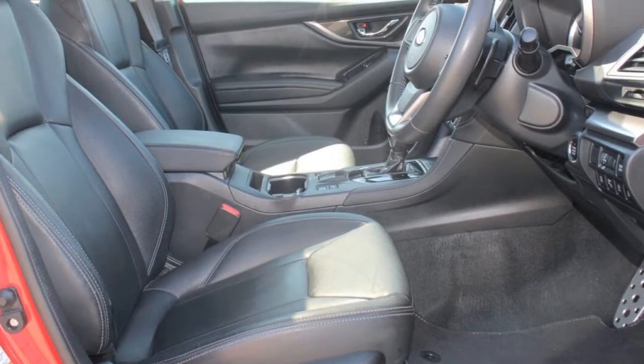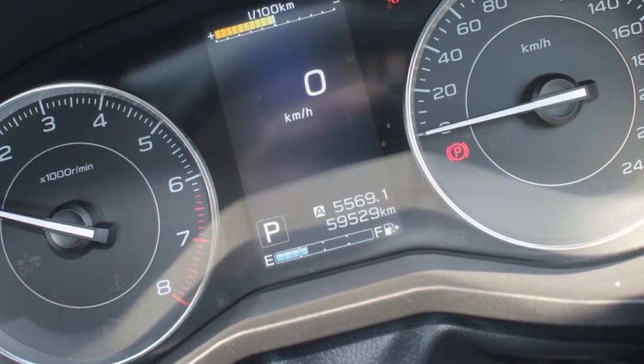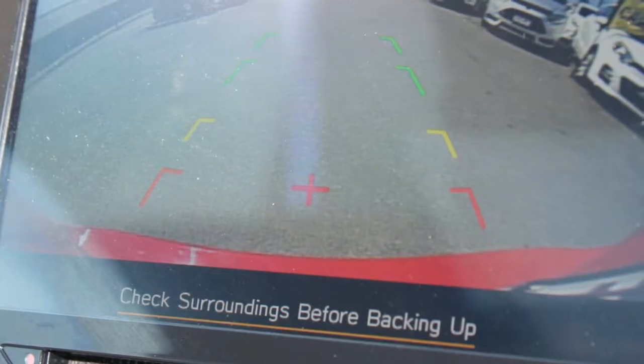Remote central locking, sunroof, cruise control, alloy wheels, climate control, a CD player, and more.